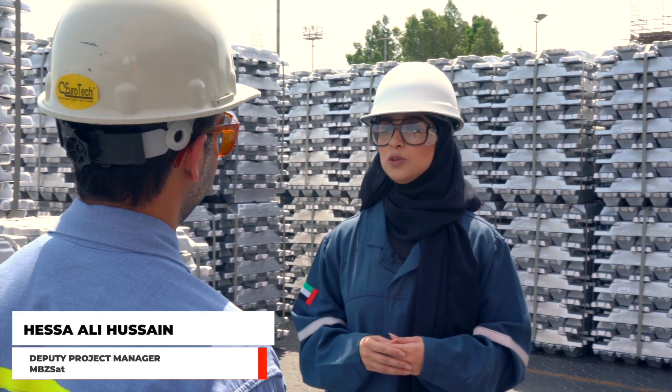Thank you, Abdullah, for welcoming us into EGA. How does EGA contribute to make it in the Emirates?